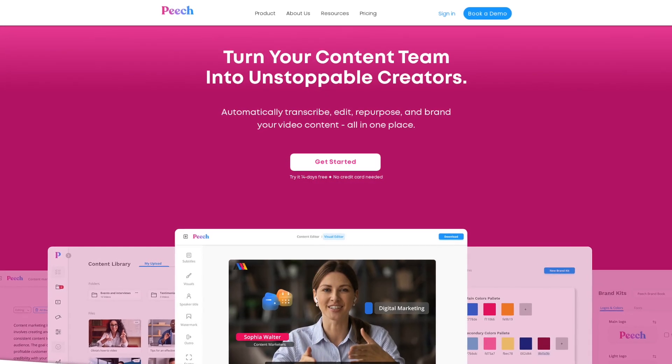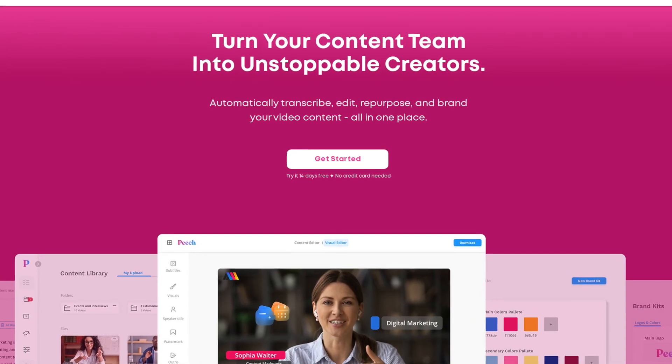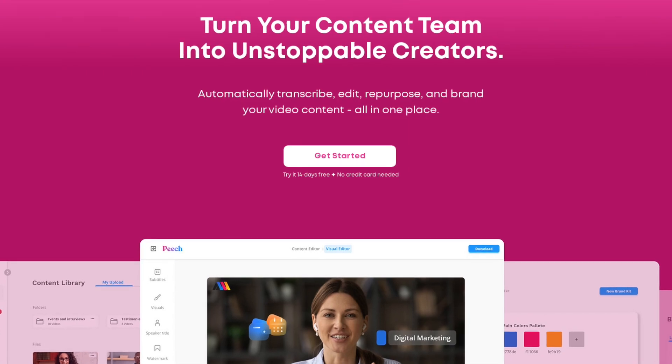Peach unlocks the potential of your content team by providing a platform that can automatically transcribe, edit, repurpose, and brand your video content, all in one place and at scale.